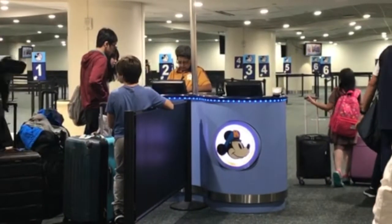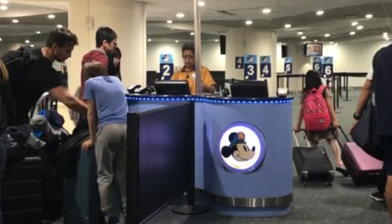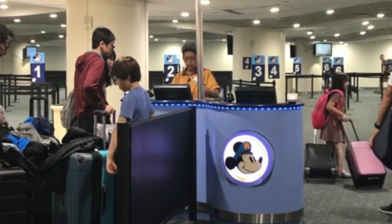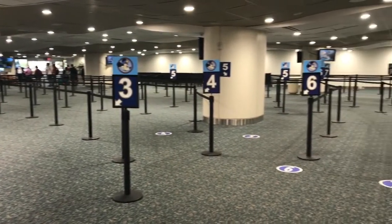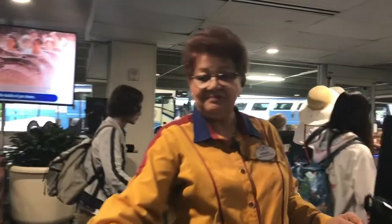Once you arrive at the Magical Express desk, you will need to have your Magic Bands ready if those were mailed to you. If you are international, you unfortunately do not have Magic Bands mailed out to you, so you will just need your resort reservation number handy. The motor coaches go continuously, so once you check in they will send you to a certain lineup where there will be a motor coach going to your resort and maybe a few other resorts too.